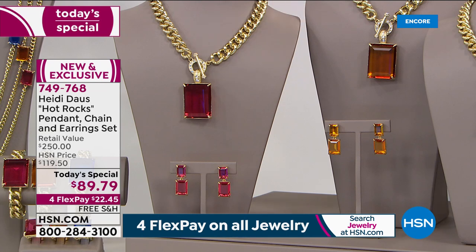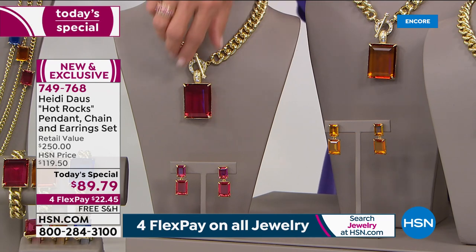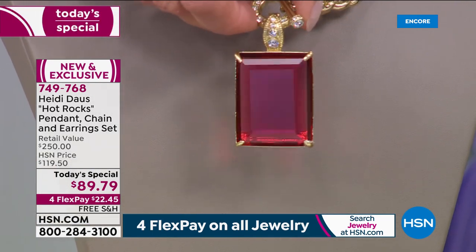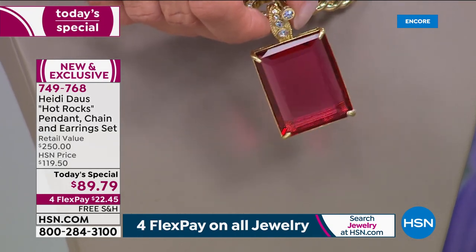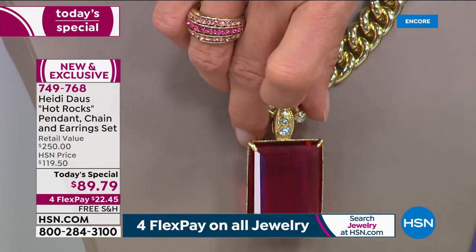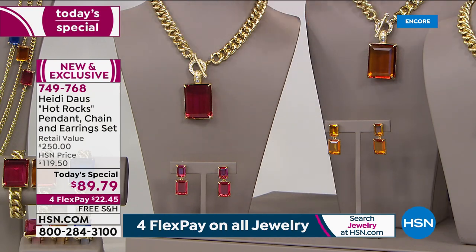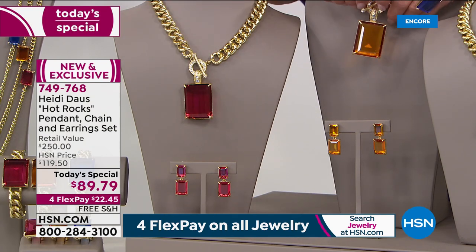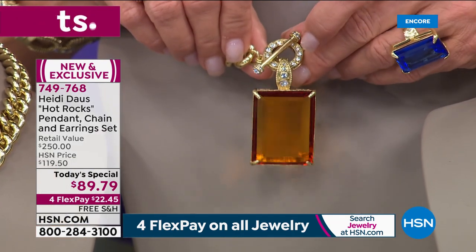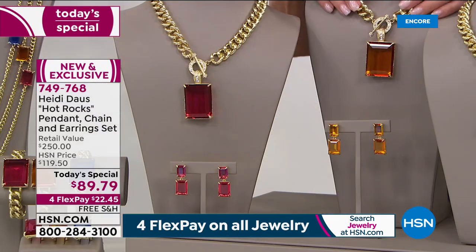So what are our colors? Starting on this end, this is the amazing rose — just absolutely breathtaking, such a pretty color. It is also the most limited; we are down to the final 750 for the entire day on the rose three-piece set. Over here, the topaz — this has been the most popular, just that beautiful soft orangey color. It's just so gorgeous; that is the most popular.